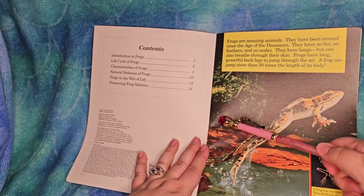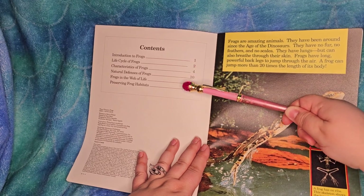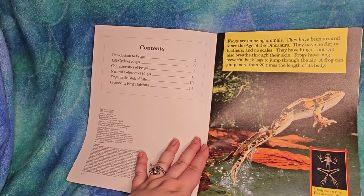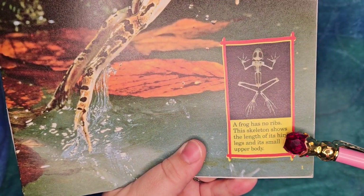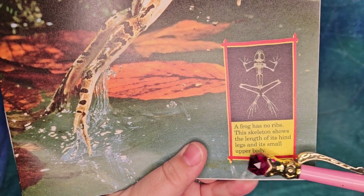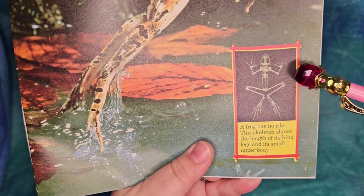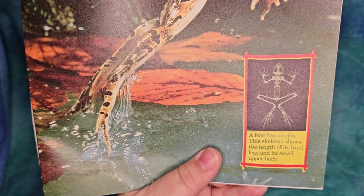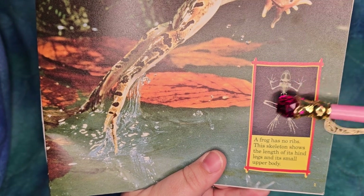Natural defenses of frogs, page 10. Frogs in the web of life, and preserving frog habitats, page 14. I want to show you this cool frog skeleton - look at that, isn't that cool? A frog has no ribs. This skeleton shows the length of its hind legs and its small upper body. Its legs are almost double the size of its torso.